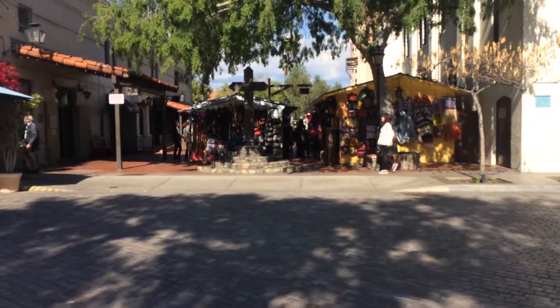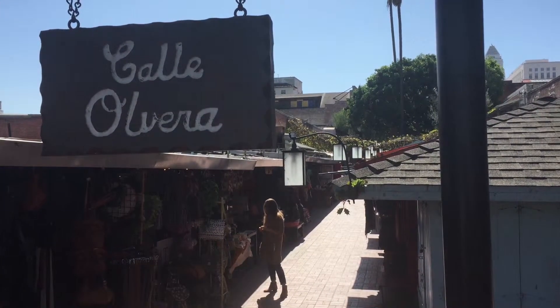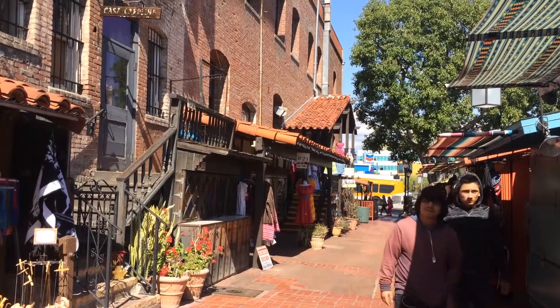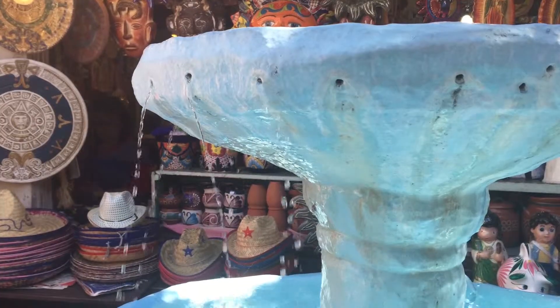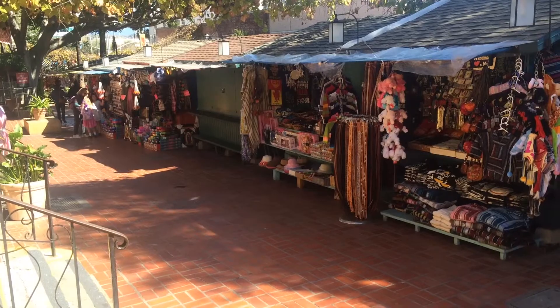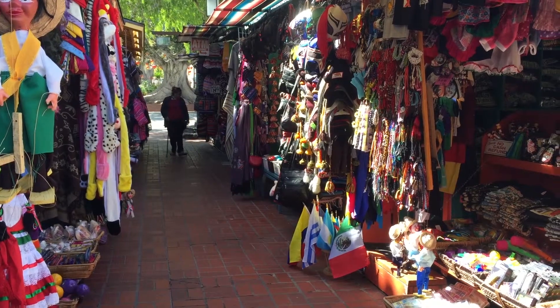This week we decided to go to the oldest street in Los Angeles, Olvera Street. It's home to more than 75 shops and restaurants, some that have been passed down for many generations.